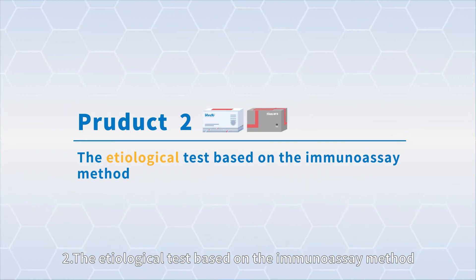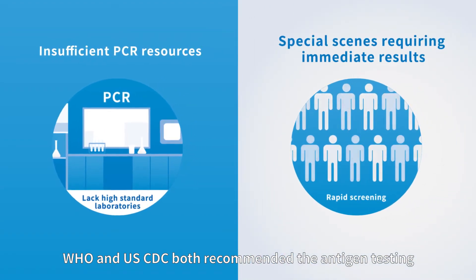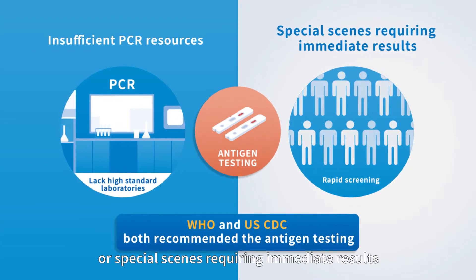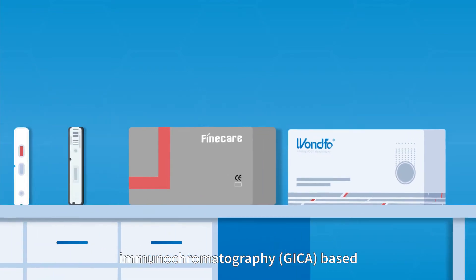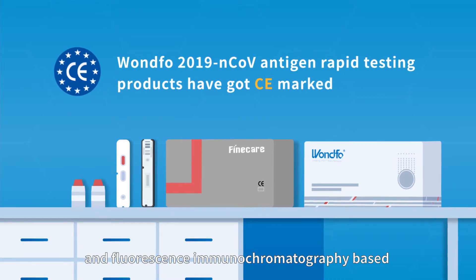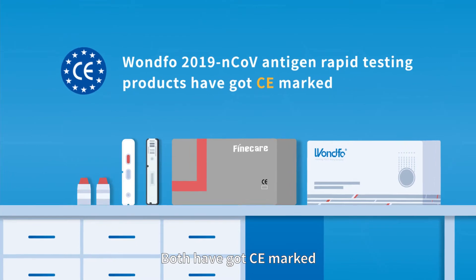2. The immunological test based on the immunoassay method. The WHO and U.S. CDC both recommend antigen testing for situations of insufficient PCR resources or special scenes requiring immediate results. The company developed colloidal gold immunochromatography (GICA)-based and fluorescence immunochromatography-based 2019 novel coronavirus antigen rapid testing products, both of which have received CE marking.